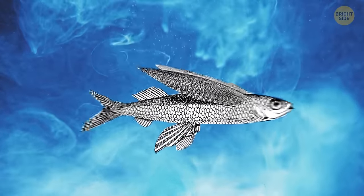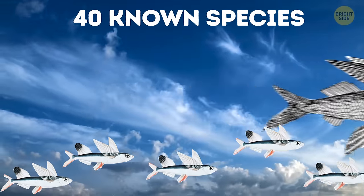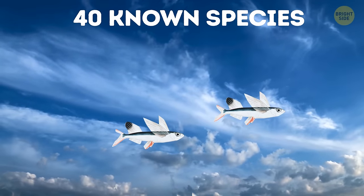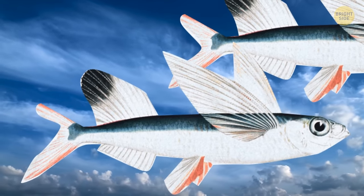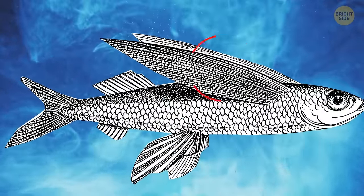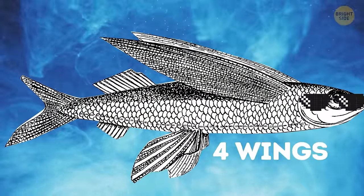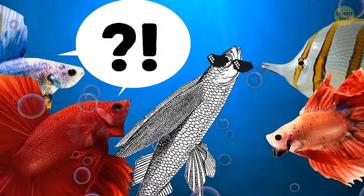Let's take a closer look at the flying fish family album. We've got a whopping 40 known species strutting their stuff in the sky. And here's a fun fact: all of them have tails that are forked in an uneven manner, with the lower lobe being longer than the upper one. It's like the fishy version of a funky hairstyle. Some of these weird flyers even have super-sized pelvic fins, giving them the appearance of having four wings.